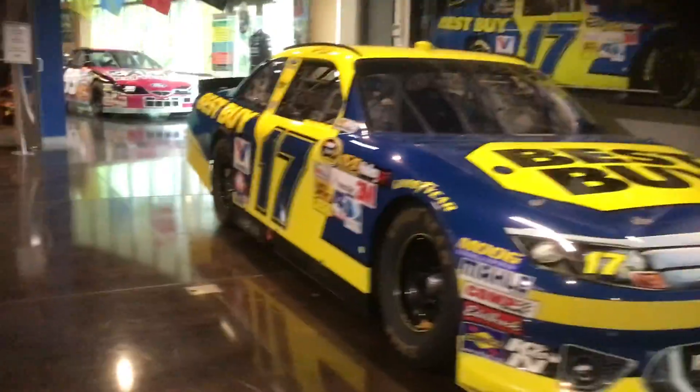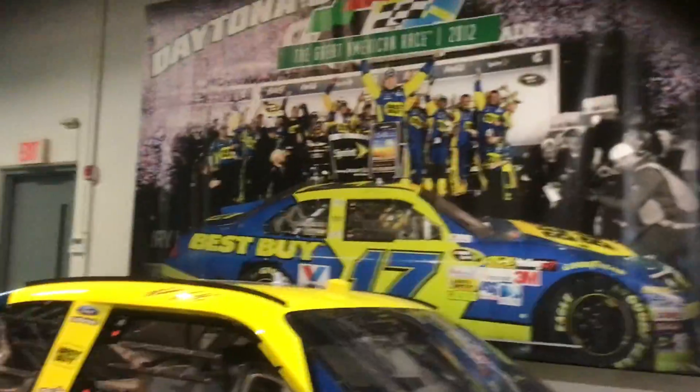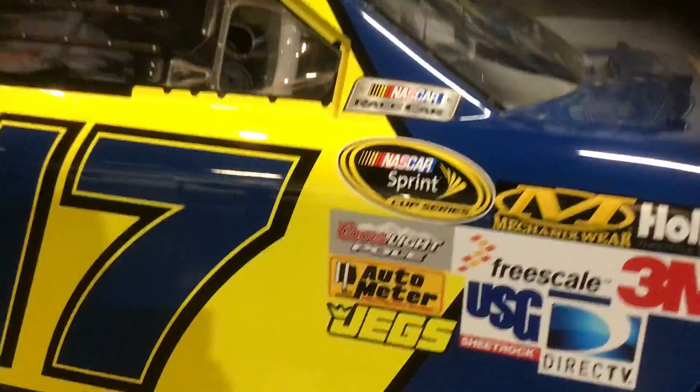But then this car — you gotta have it. 2012 Daytona 500 winning Ford. I love this paint scheme. Again, another Kansas car next to the DeWalt machine.